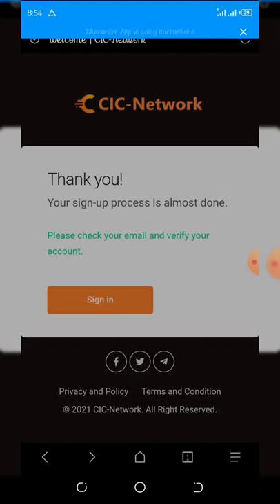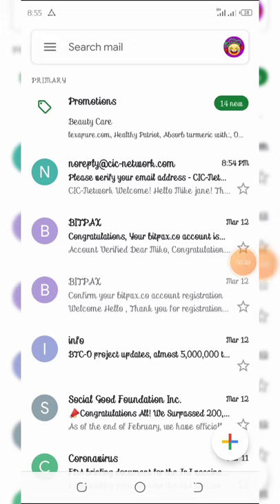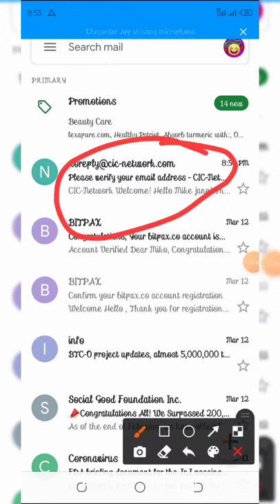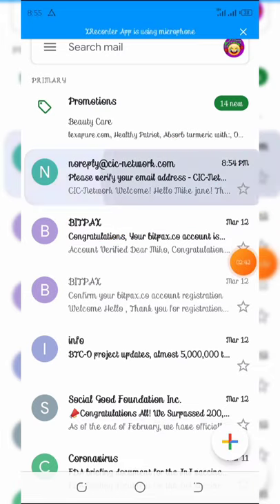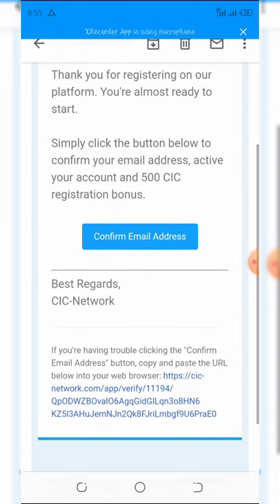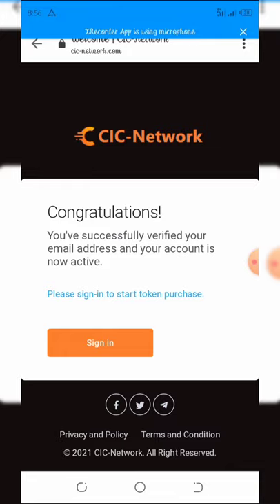Once you click create account you'll see a message asking you to check your email for confirmation. Go to your email and you'll find the verification mail. Open the message, click to confirm your address by clicking the confirm button, and it will redirect you to your browser. Congratulations — your email is verified and your account is now active.